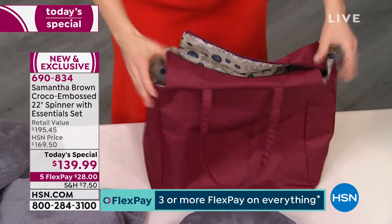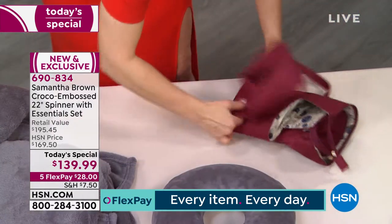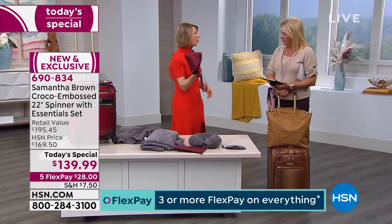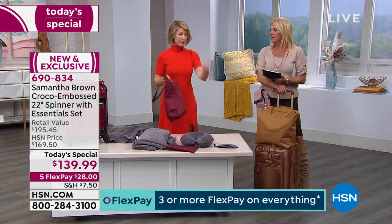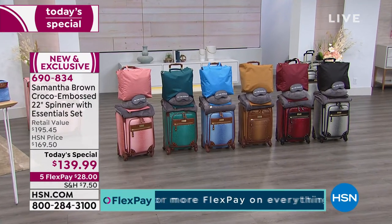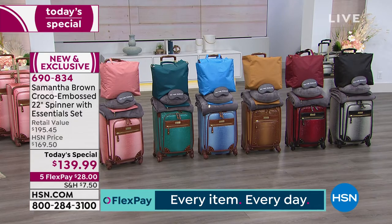This bag folds up and takes up zero room in your luggage so you always have that extra bag when you go shopping or sightseeing — you don't have to take anyone's plastic bag or buy a bag. You know how it is when the plane's about to leave and you're running around trying to find a tote because you bought too many gifts or too much stuff.